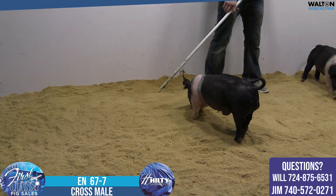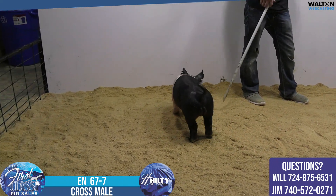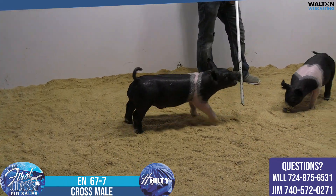Really good set of feet and legs. He's got an excellent amount of muscle volume down his top and through his hip, and still maintains a lot of squareness through the center of his body, a heavy set of bones, and a good set of pasterns.